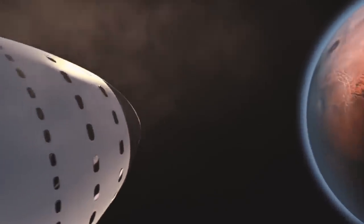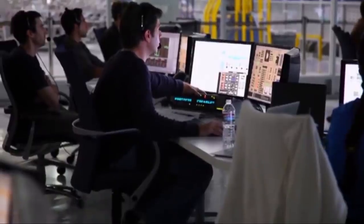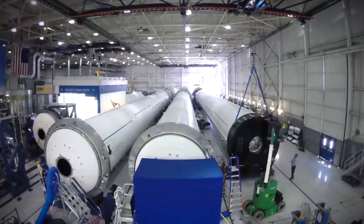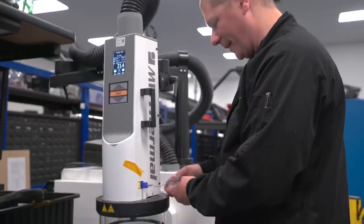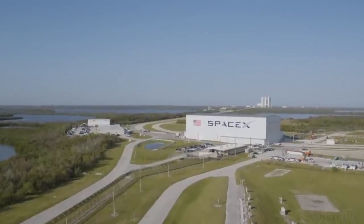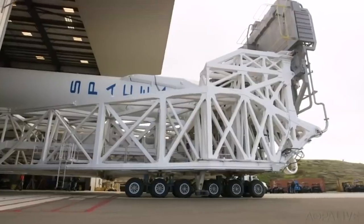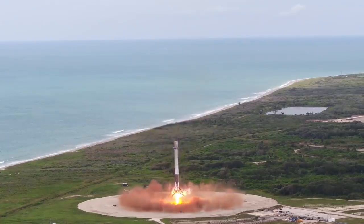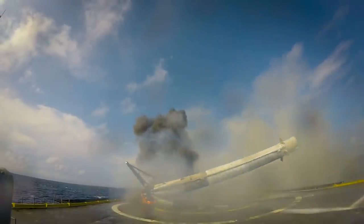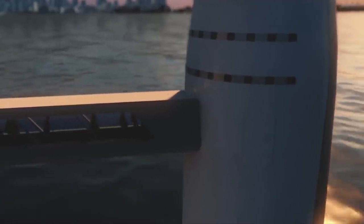With the BFR aiming to make its first flight to Mars in 2022, it's extremely important that SpaceX don't follow a similar path of cutting corners in order to make their own deadlines. One thing that SpaceX have shown over the years is their ability to make quick changes to the design of their rockets. Andy Lambert of SpaceX once stated that no Falcon 9 was ever the same, with upgrades being made to every new rocket that rolled out of the factory. This rapid development allowed them to perfect the Falcon 9's propulsive landing technique. However, they also have had their share of failures, which won't be an option once they start launching humans on the BFR.